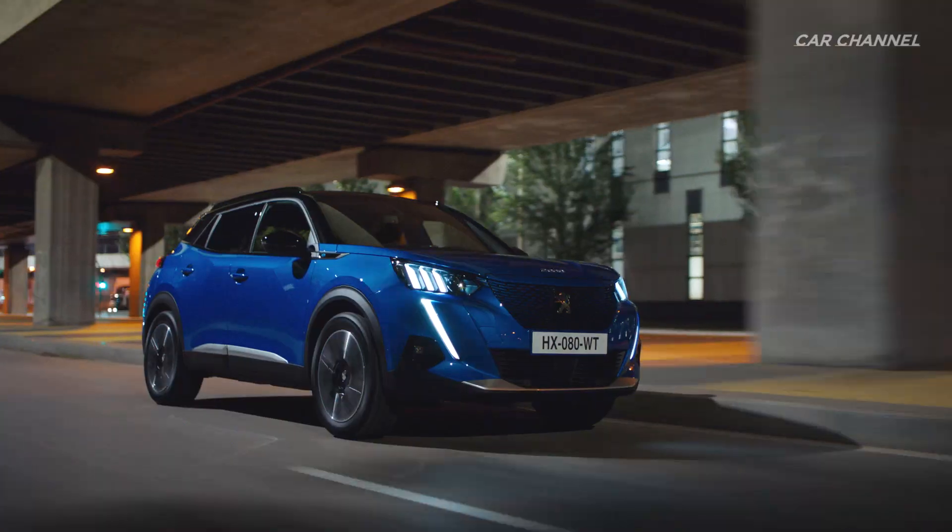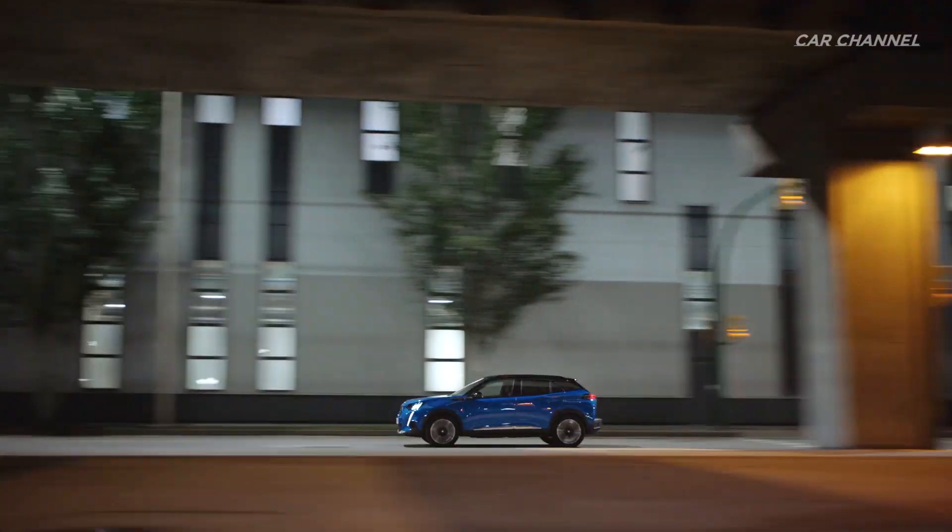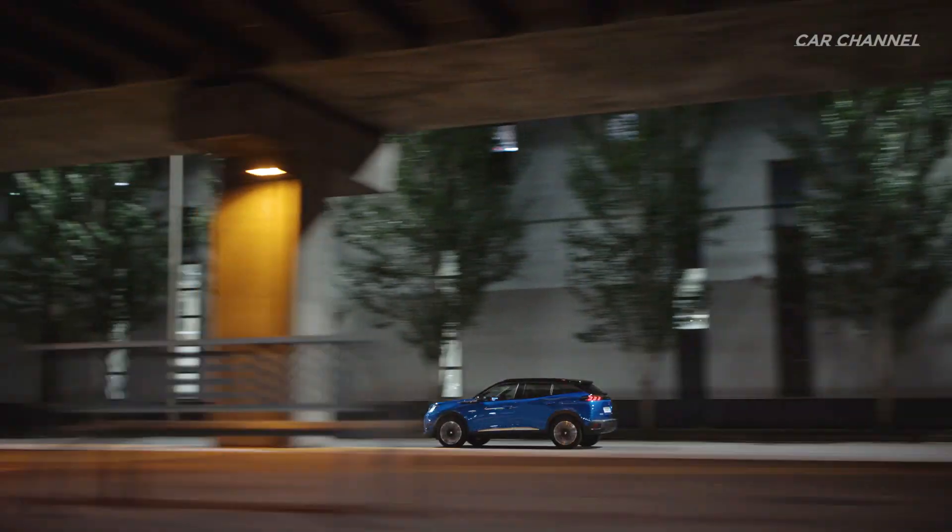The range is available in four levels of finish — Active, Allure, GT Line, and GT — all available in 100% electric or thermal.